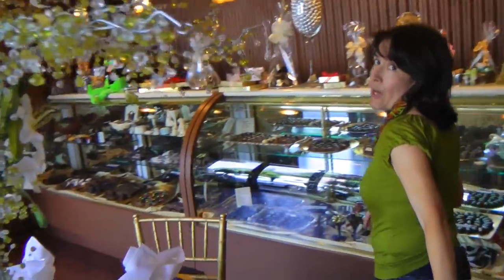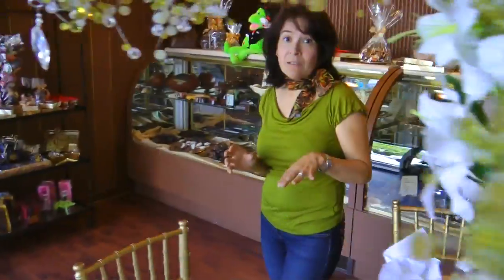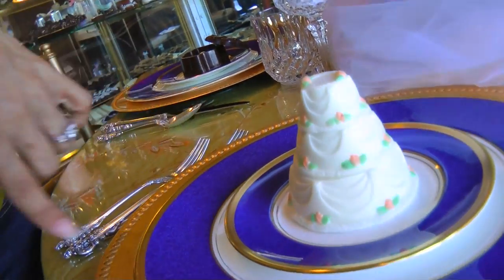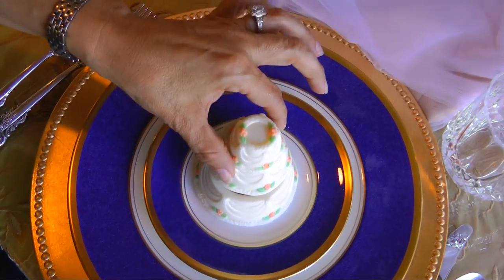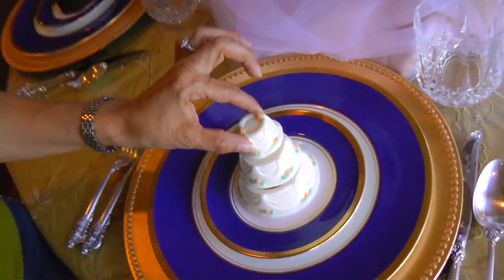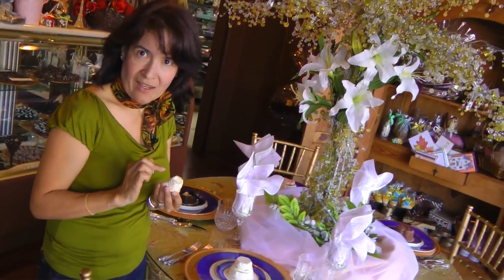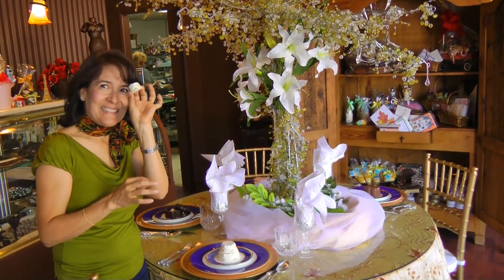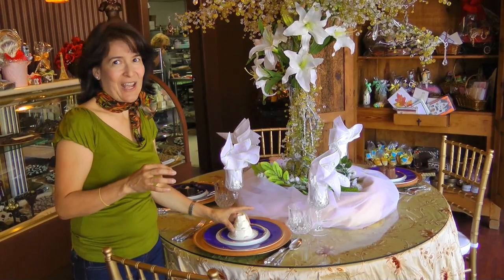I also want to show you another shape — it's called the three-tier cake. Look, isn't this amazing? It looks just like your wedding cake, and it also opens up so you can put things inside. And then there's a tiny little one. You know how brides usually save the top of their cake for the first anniversary? This is what you save — just this tiny little piece in your refrigerator to share with your husband.